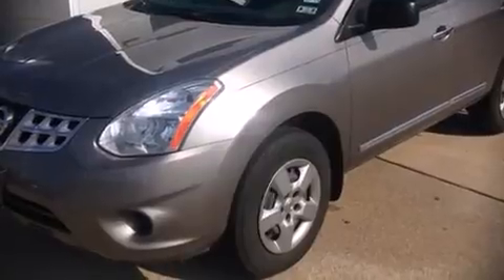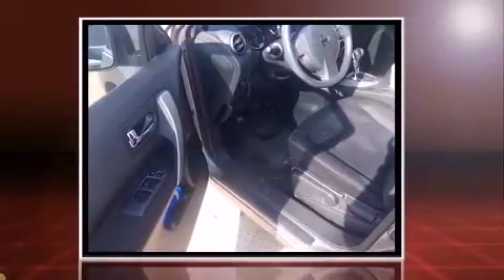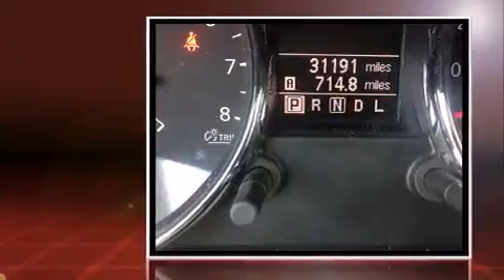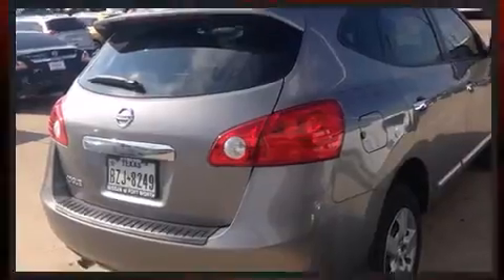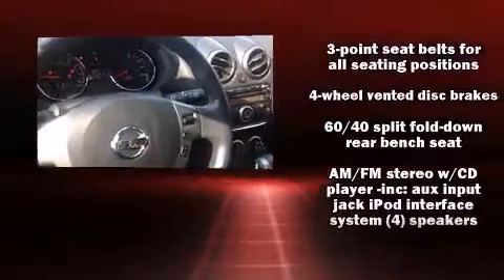Outstanding design defines the 2013 Nissan Rogue. With just over 30,000 miles on the odometer, this four-door sport utility vehicle prioritizes comfort, safety and convenience. Smooth gear shifts are achieved thanks to the 2.5 liter four-cylinder engine, and for added security, dynamic stability control supplements the drivetrain. Top features include remote keyless entry, a trip computer, and an outside temperature display.